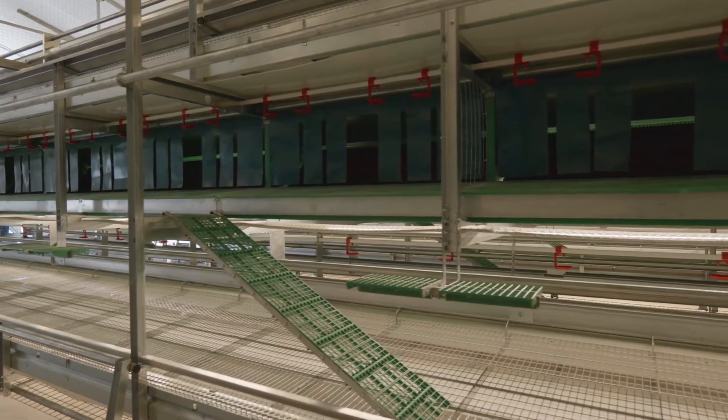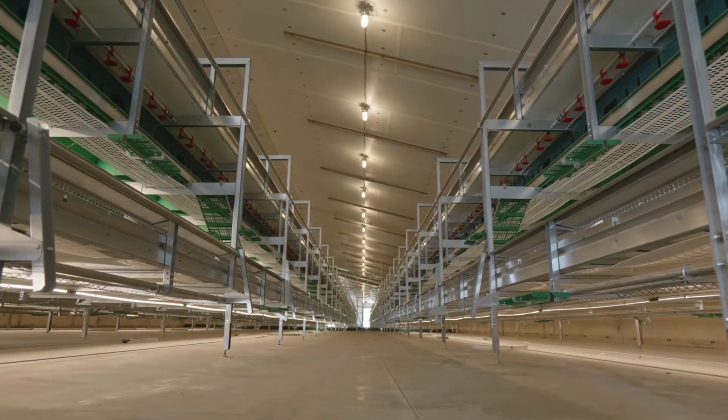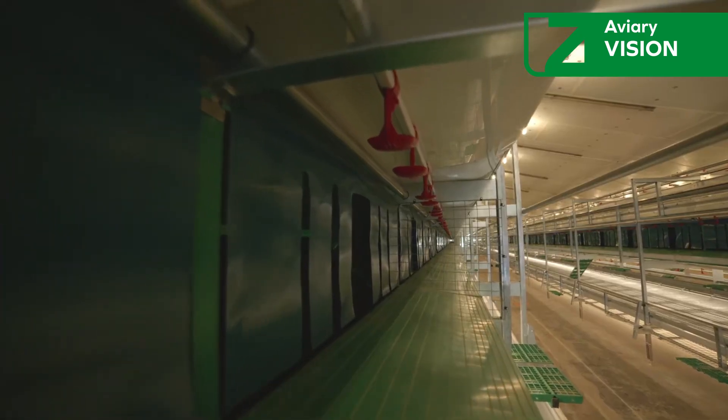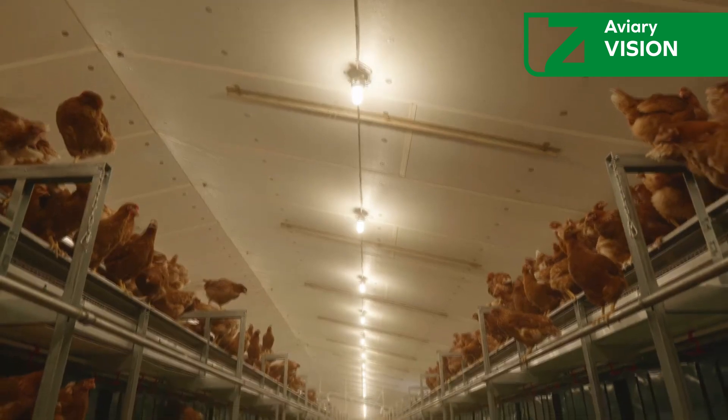In this landscape, Tsukami emerges as a benchmark by presenting its innovative aviary vision — a proposal that combines technology, animal welfare, and operational ease.